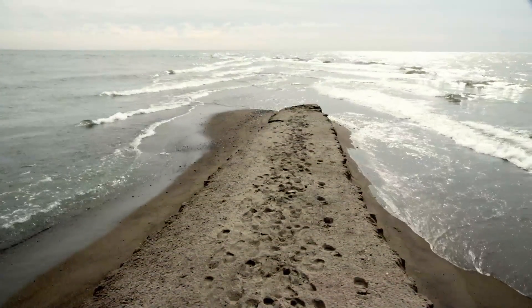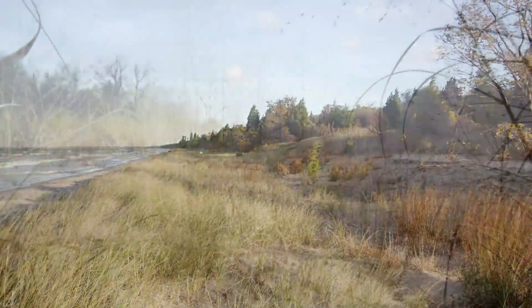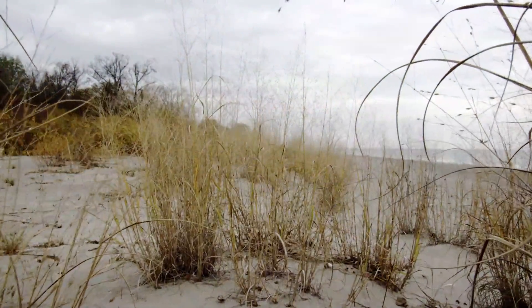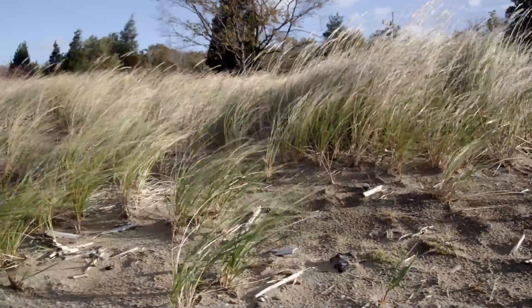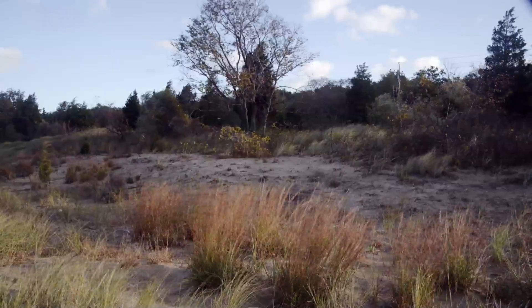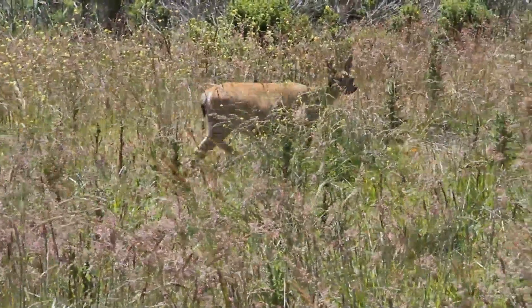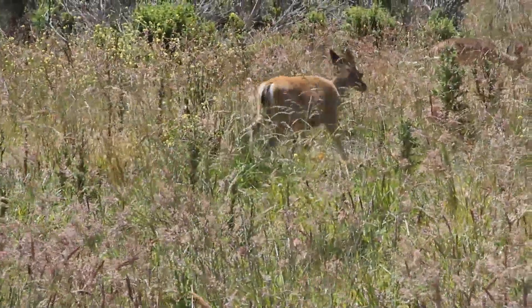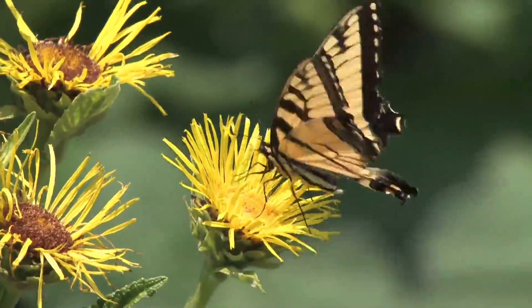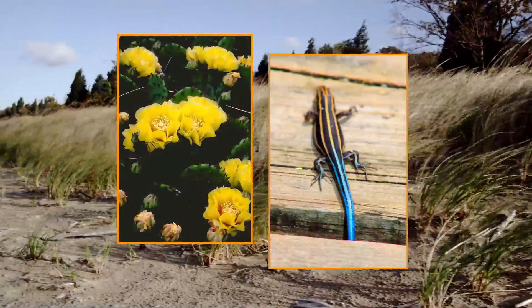Point Pelee National Park is a tiny but mighty park with a great diversity of habitats. One habitat within the park ecosystem that's under particular pressure is savannah. Savannah consists of open, sandy expanses warmed by the sun. Although sparse and dry, sandy-soiled savannah is teeming with life and is home to 15 of Point Pelee's 60 species at risk, including the eastern prickly pear cactus and five-lined skink.